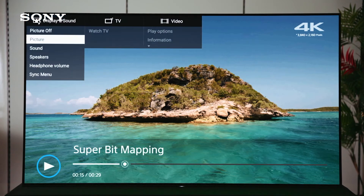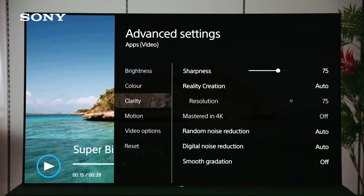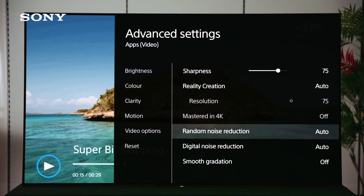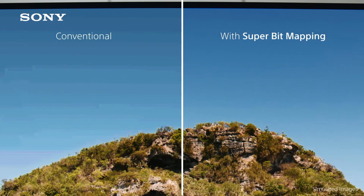To test this feature, once again go into advanced picture settings and select clarity. This time, find the feature called Smooth Gradation. When you switch it on and off, you can see the effect it has on the TV picture.